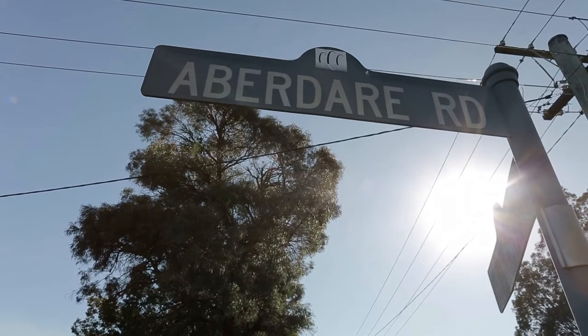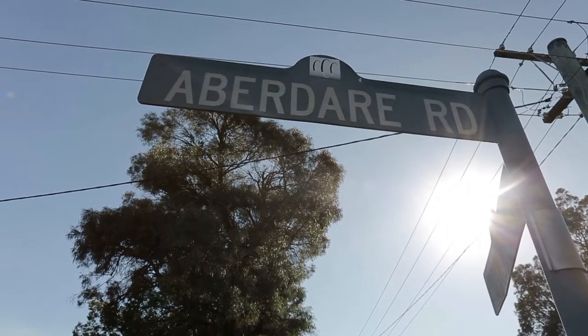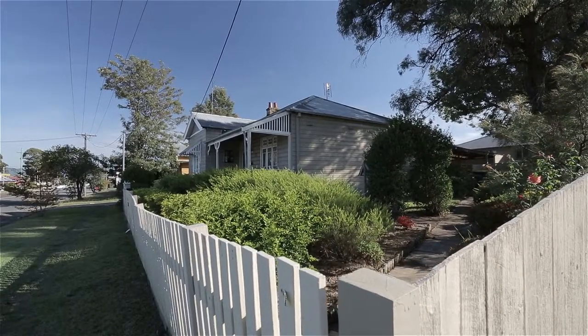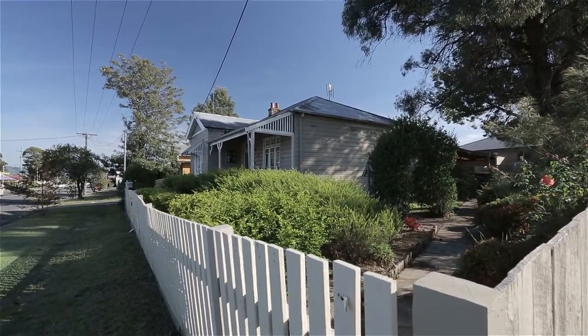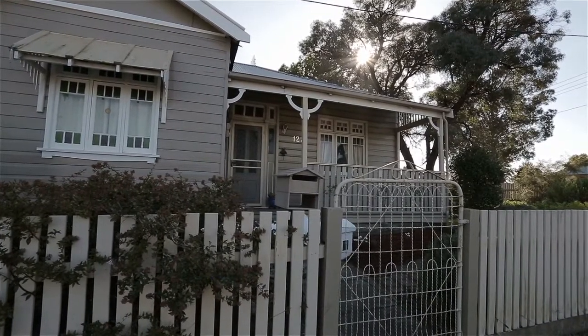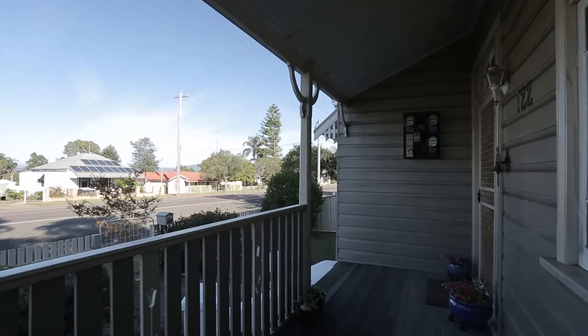Welcome to 122 Aberdeer Road in Aberdeer. I'm Bryce Gibson of LJ Hooker and I'm sure you'll enjoy this period-style renovated opportunity of a lifetime. Located on a quaint 505 square metre corner allotment, close to schools, transport and only 2.4 kilometres to Cessnock CBD, this home makes great sense.